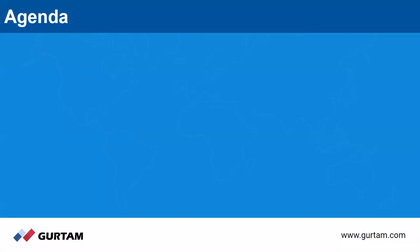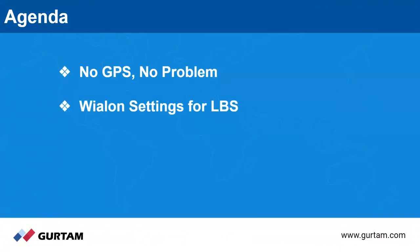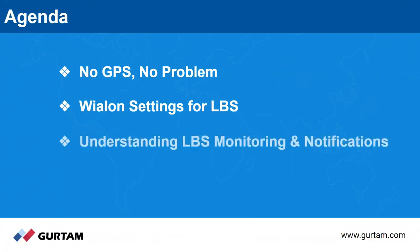So the agenda for today — we're going to talk about three things. We're going to talk about no GPS, no problem, and how GPS even works in the first place, and some of the problems that can occur and how to get around some of those. We're also going to talk about some settings in YLAN for LBS, which is kind of an alternative or something that can work with GPS. And then we're going to talk a little bit about monitoring and notifications that are based on LBS.